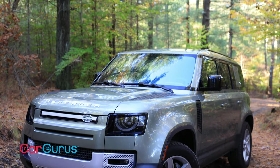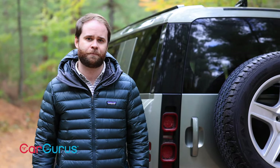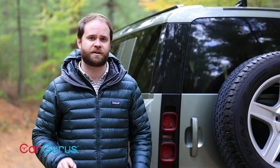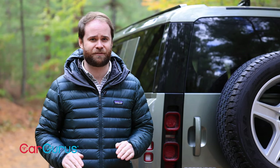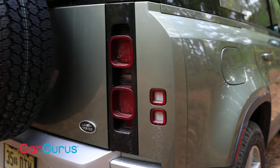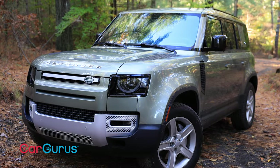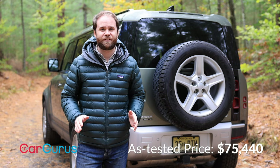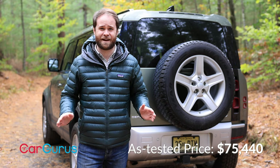The question with the Defender is whether it remains a compelling choice in a segment that now houses the Jeep Wrangler, the Toyota 4Runner, and of course the new Ford Bronco. I'm certain of two things: first, the 2020 Defender's predicted sales took a dip after Ford unveiled the Bronco. And the second thing I'm certain of is that none of those competitors say Land Rover on the back. Because at the end of the day, all these cars are capable off-roaders, but this one is a genuine off-roader made by a genuine luxury brand.